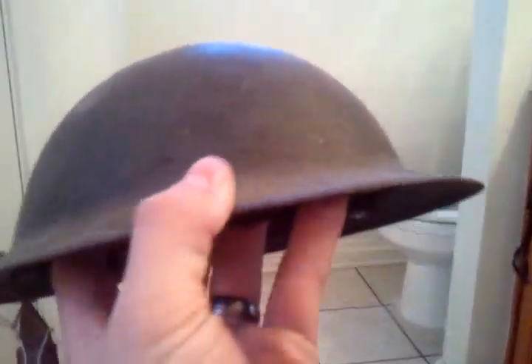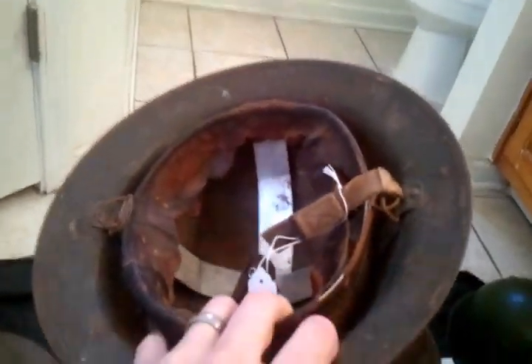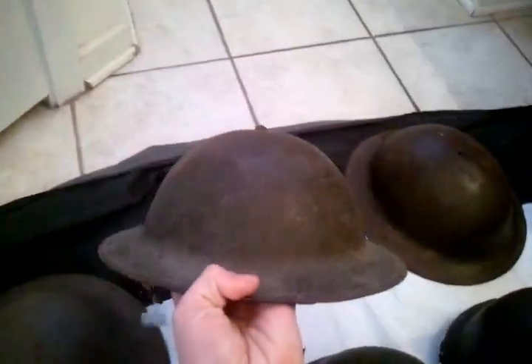Moving on, I got this nice helmet here. Inside it's kind of dry-rotted, but this one actually is a World War Two Doughboy helmet. The outside is not too bad, but the inside has about half the chin strap and the liner is pretty shot. Five dollars again at the same auction as the first two.